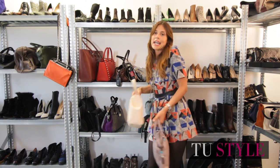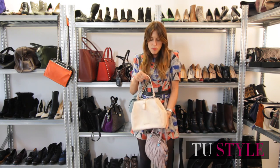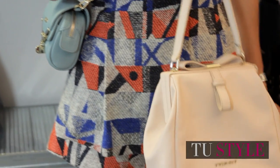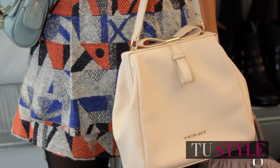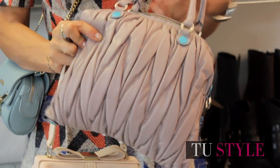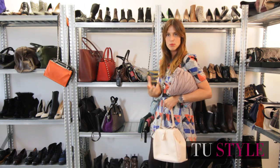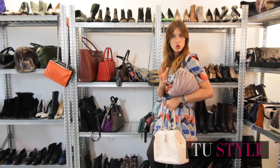And then, since pastels are one of the big trends this season, this one has a very Kate Middleton feel — definitely chic. And this other one has a double handle in goffered leather, but if you prefer, it can also be carried as a clutch pochette under the arm.